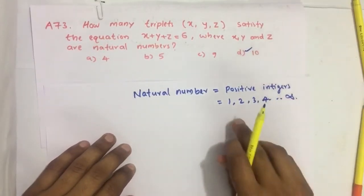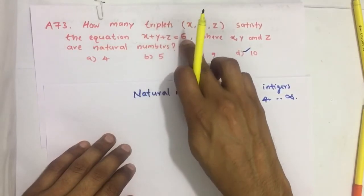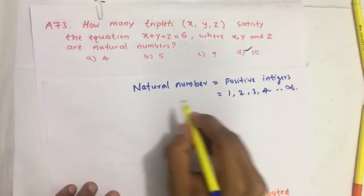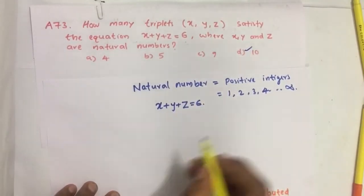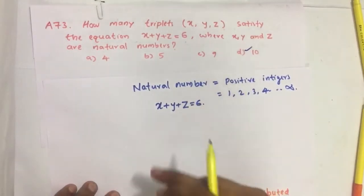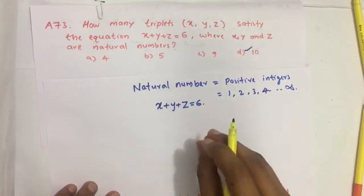So by assigning natural numbers to x, y, z to make this sum 6, we have to check which combinations are possible. We can either solve using equations from permutation and combination, or if you don't know any formula, you can solve these using simple logic.